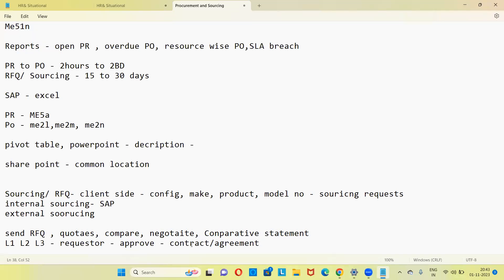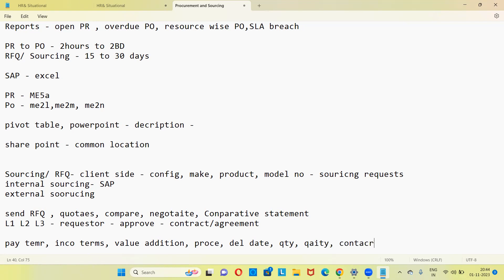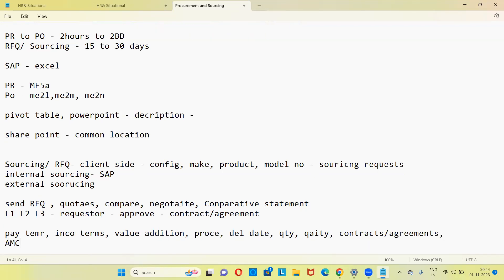How do you negotiate with suppliers? You negotiate on payment terms — who is getting better payment terms — incoterms, value addition (e.g., I want a machine, I'll ask for free installation), price, delivery date, quantity, quality, and contracts/agreements. AMCs — annual maintenance contracts — are very important. On all these things you negotiate with the supplier, prepare a report, and send it to the requester for approval.